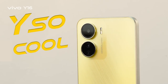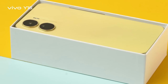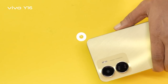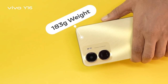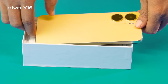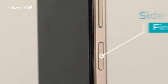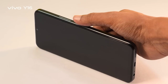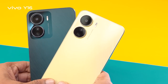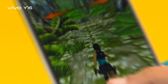With the 'Why So Cool' tag line, the Vivo Y16 features a beautiful and trendy design with a unique floral textured edgy frosted back panel. It is only 8.19mm thick and weighs only 183 grams. The 2.5D curvature flat frame and comfortable hand grip, along with the side-mounted fingerprint for smooth and secure locking and unlocking, make it stand out. It comes in two stylish color variants: Drizzling Gold and Stellar Black.